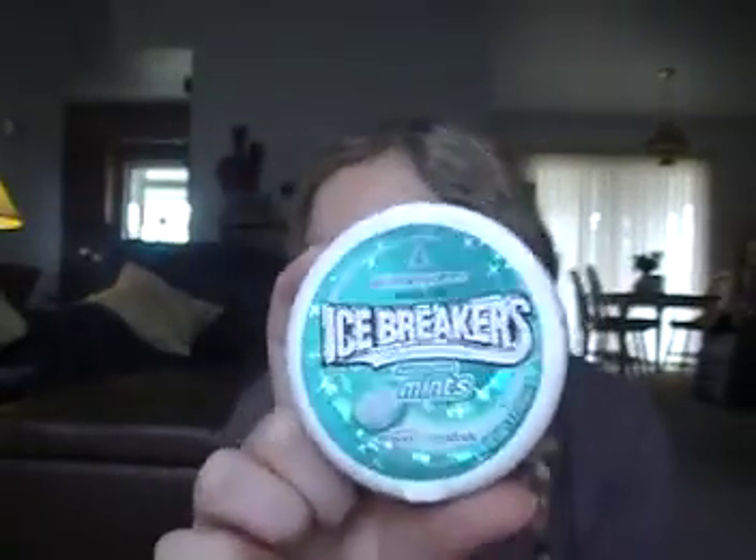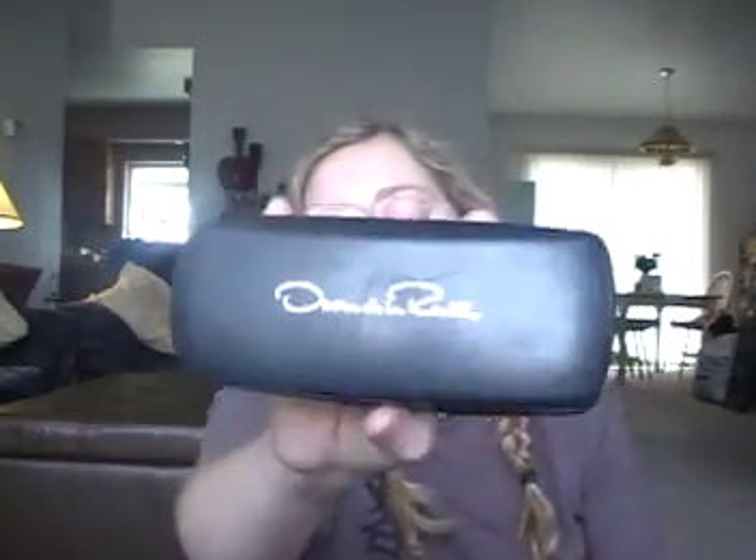The next thing in my purse is some Ice Breakers mints — the wintergreen one. I keep these just in case I feel like my breath doesn't smell good. The next thing is my eyeglasses case. I don't have my glasses in here right now — they're in my room — but when I go out I put my glasses in here just in case I'm not wearing my contacts or I can't see.